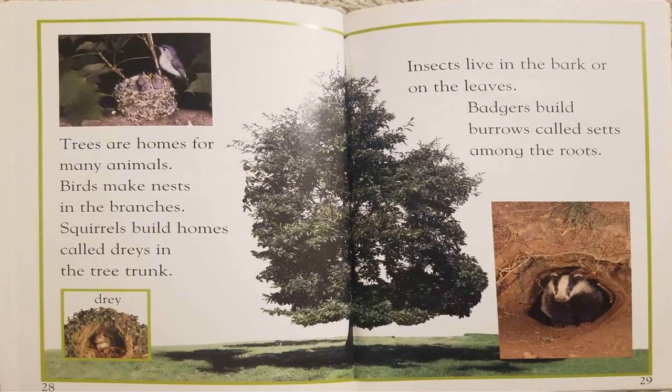Trees are homes for many animals. Birds make nests in the branches. Squirrels build homes called drays in the tree trunk. Insects live in the bark or on the leaves. Badgers build burrows called sets among the roots.